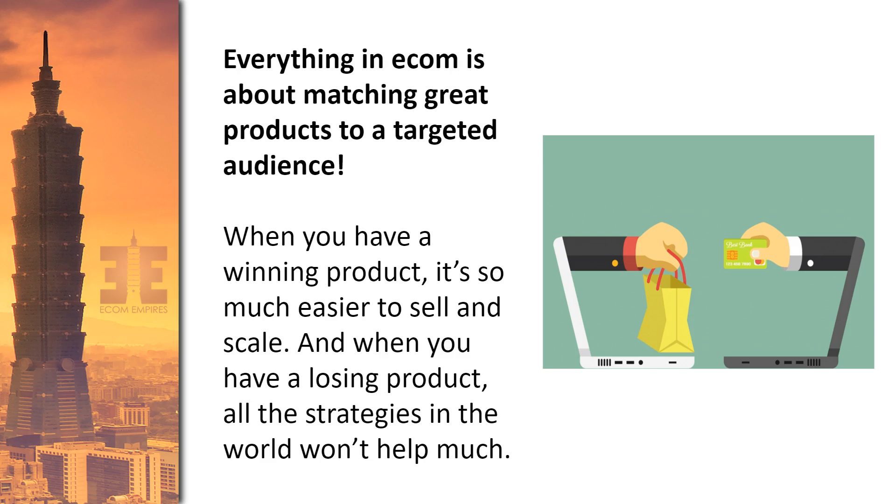Just because you get a sale or two randomly does not mean demand is there. When you have a winning product, you'll know it because it's actually easy to sell. You don't even need to be a genius at scaling Facebook ads if the market wants your product. If you have a good offer, a good video ad creative, and a well-set-up funnel, it works. If you have a product with no demand or no purpose, Facebook scaling strategies won't save it.